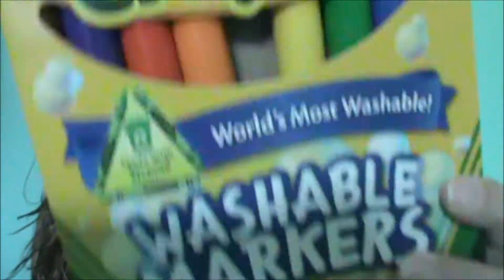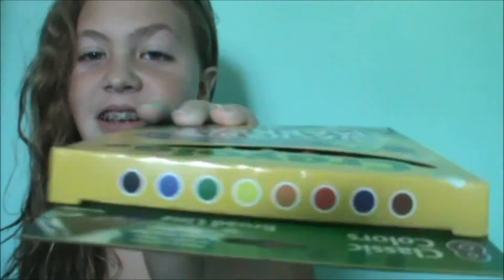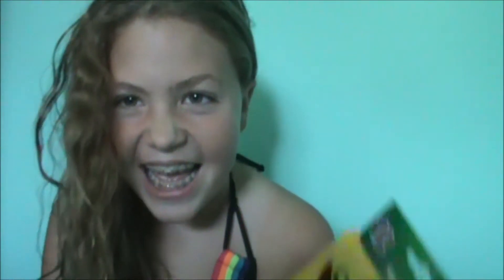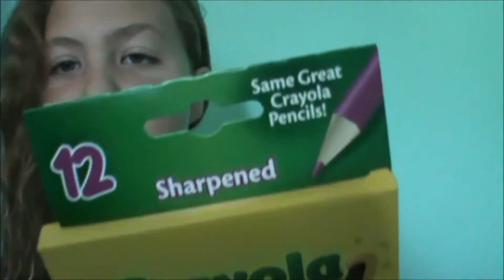Since school hasn't started yet, I just have a pack of Crayola markers — it has eight markers in different colors. I also have Crayola sharpened colored pencils that come with twelve. There's not much you can do to keep those organized, so I'm going to move on to the next thing.